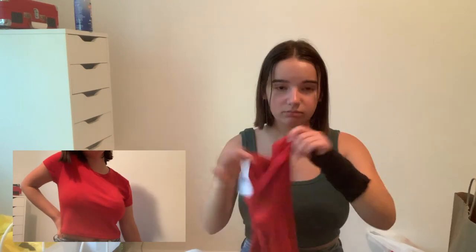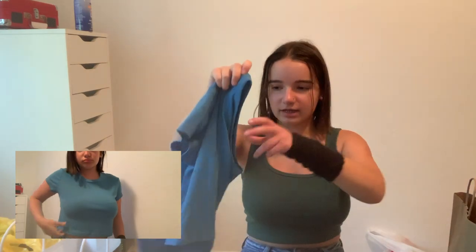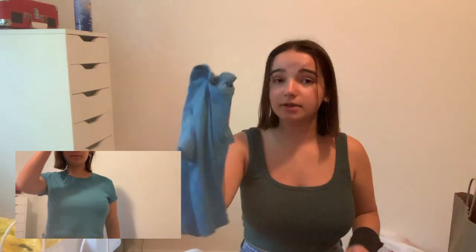I went to an outlet mall. First is this tank top — I want to say it was like $15 but I got a buy-one-get-one-free deal, so I got two tank tops. I also got a red top and a blue top as part of another buy-one-get-one deal. The blue top is pretty basic — it just has this line down the back.